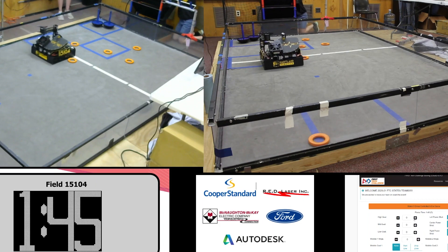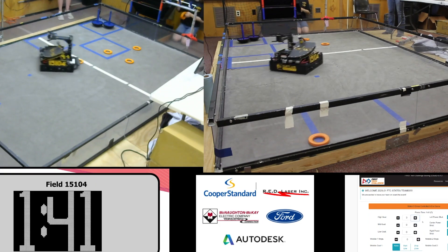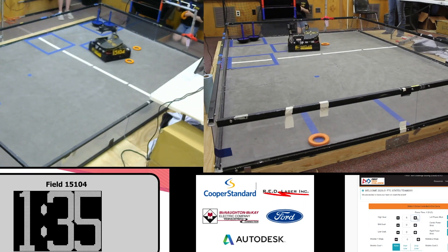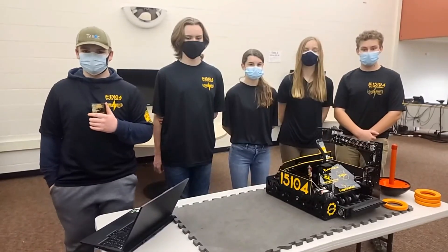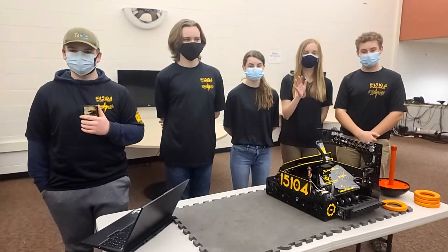This team has had a very successful year so far with two first place control awards and have qualified for the state championship. It's coming up this weekend but that will already have taken place by the time this airs. Joining us today from 15104 is Gunner, Ethan, Kayden, Maya, and Lydia.